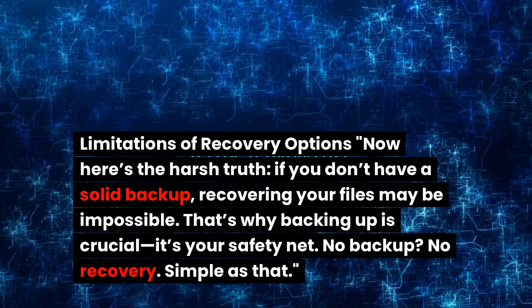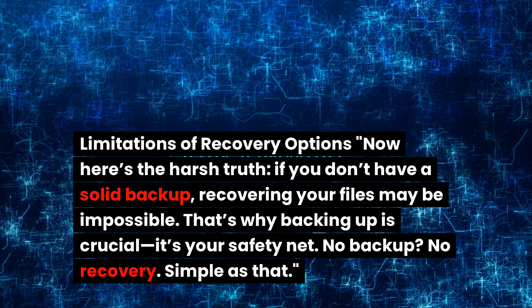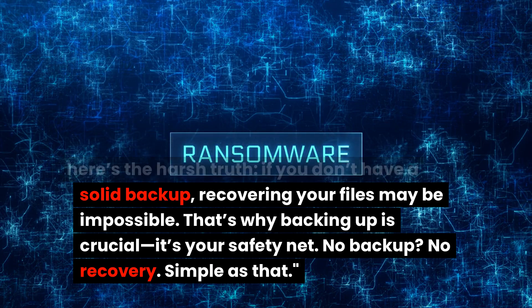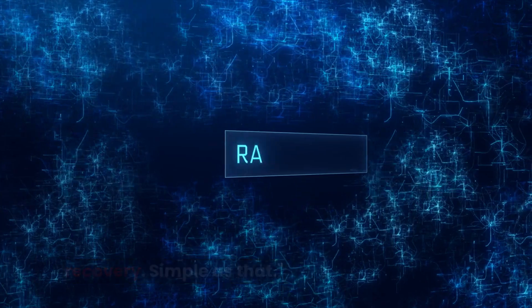Here's the harsh truth: if you don't have a solid backup, recovering your files may be impossible. That's why backing up is crucial — it's your safety net. No backup, no recovery. Simple as that.